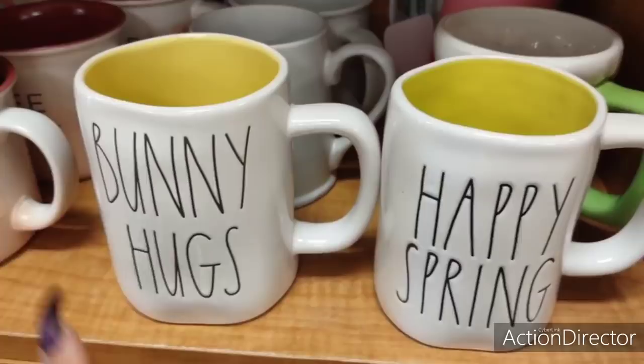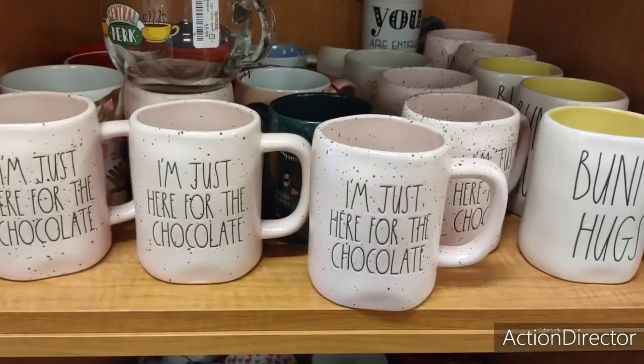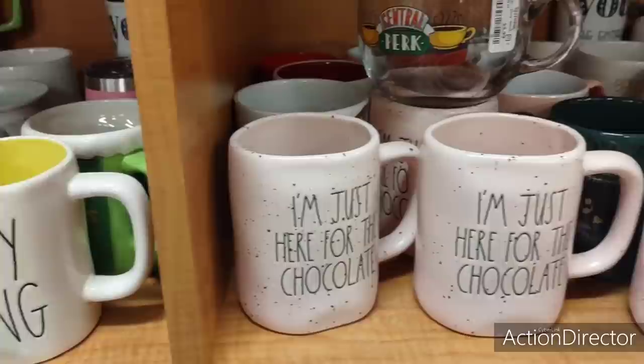Hugs, happy spring. These are two different yellows — this is a deeper yellow and this is more of a pastel yellow. These are $6.99 and we're really seeing a huge influx of Ray Dunn mugs because people just aren't moving them. I'm not sure what's going on, but they are definitely cute.